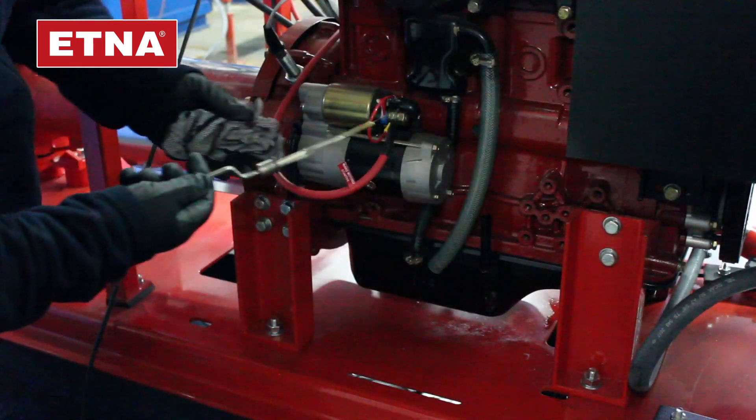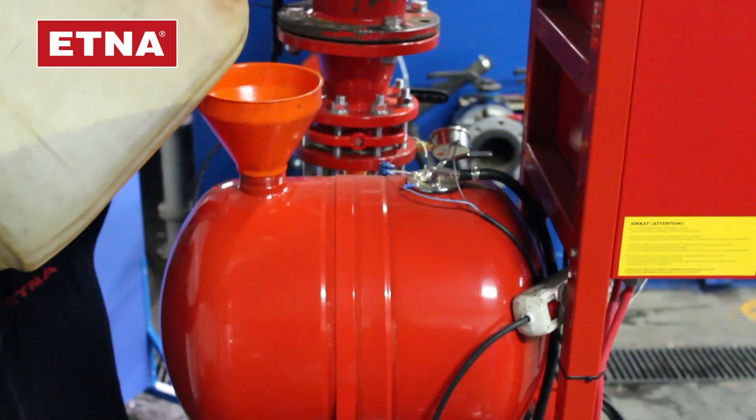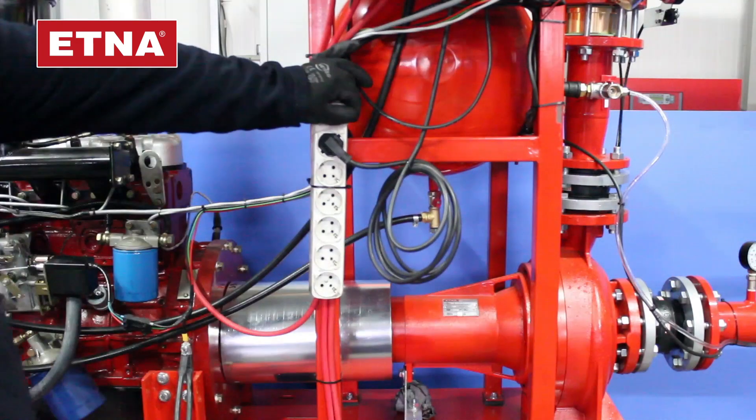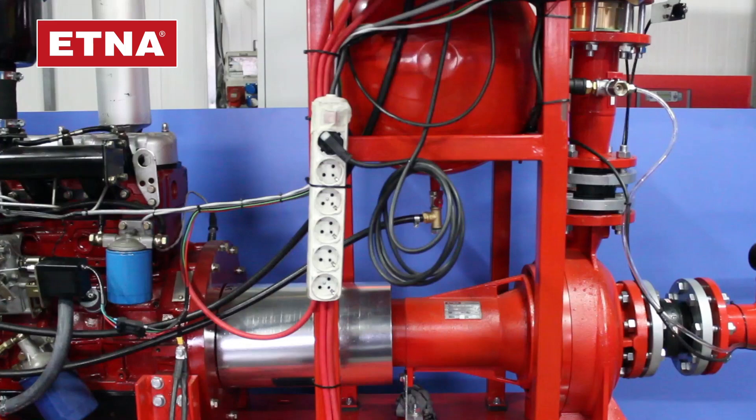Check the oil, water, antifreeze and fuel levels of the diesel engine. Ensure the rectifiers are activated by plugging the cable with the printed plug, which is connected to the diesel panel, into the 220 volt socket. Ensure the engine block heater is working.